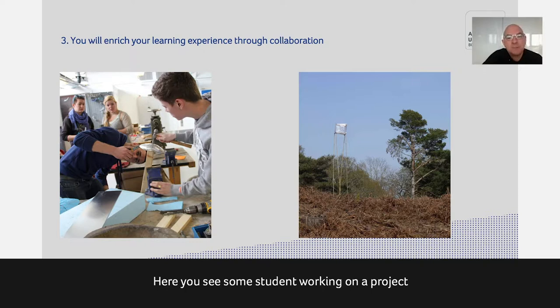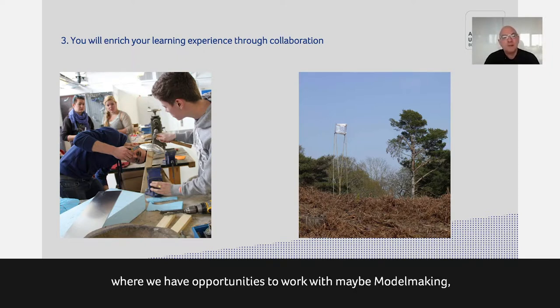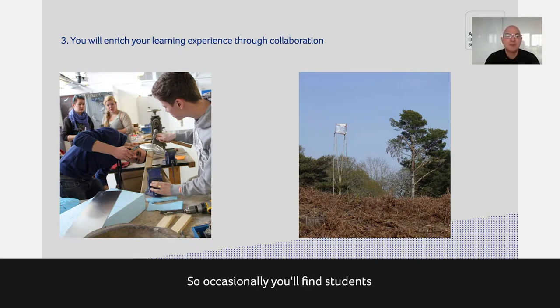Students in architecture often work with other courses. These are arranged collaborations where we have opportunities to work with model making, graphic design, fine art, textiles, or fashion on little projects — maybe for a day, maybe for a week. Students are also encouraged to find their own collaborations. For example, last year we had an architecture student working with a fashion student and a commercial photography student to build a setting and take photography examples, and that work went into all three portfolios.